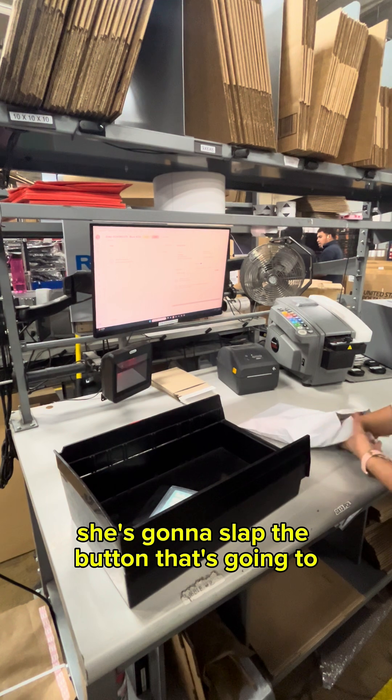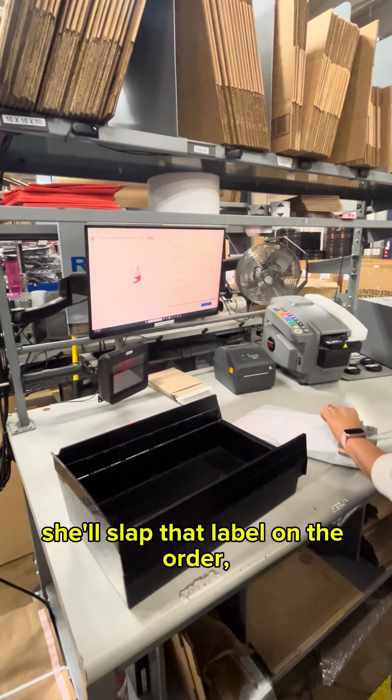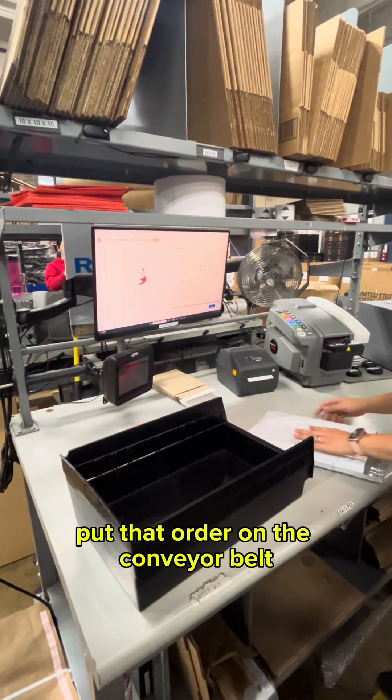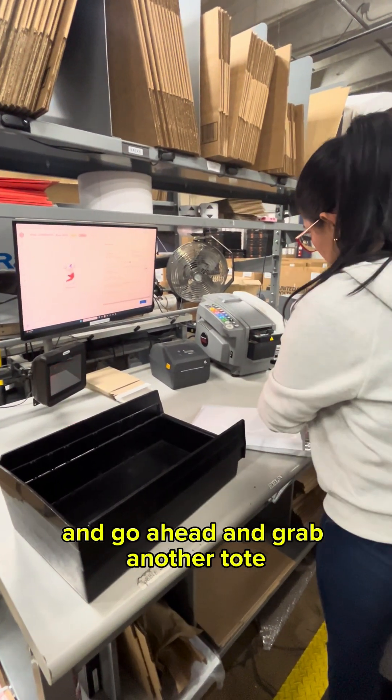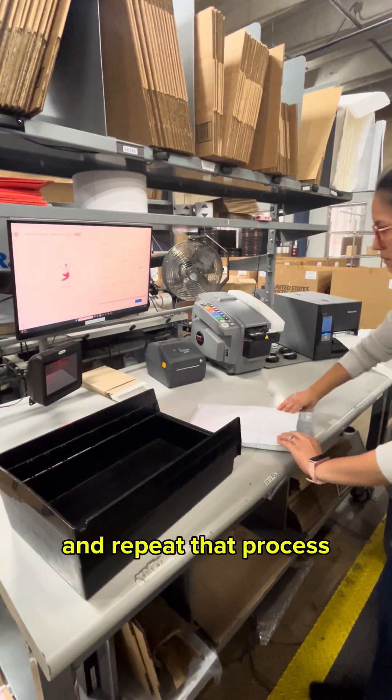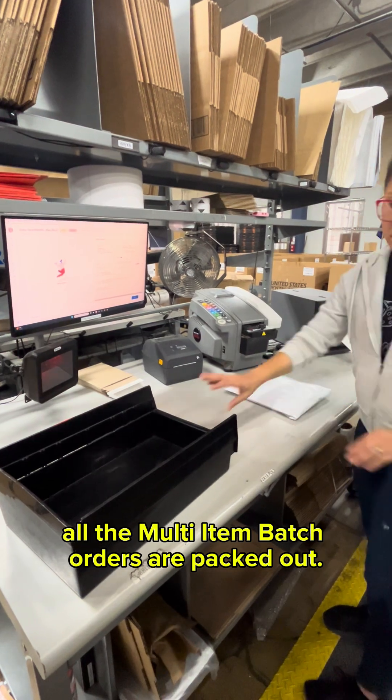She's going to hit the button that calls the system to generate a label. She'll slap that label on the order, put that order on the conveyor belt, and grab another tote and repeat that process. And that's the way all the MIB — all the multi-item batch orders — are packed out.